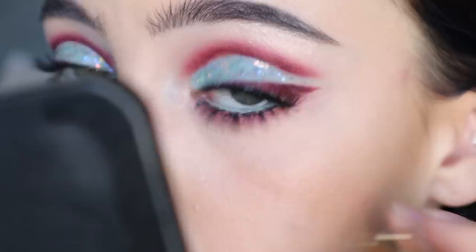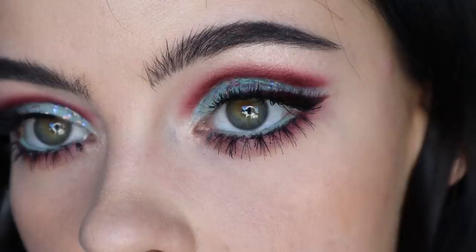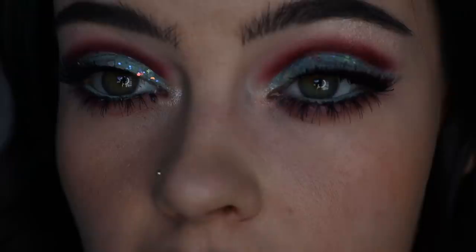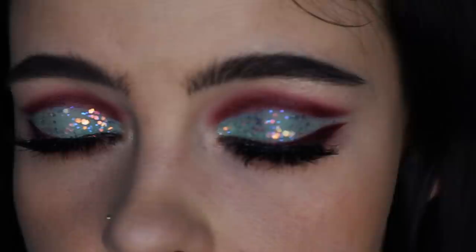Here is the eye look all finished. I actually love how this look turned out — I think it's so fun. It makes my eyes look so huge. I'm going to lower the lighting one more time so you can see the dimension and all this glitter. So fun!